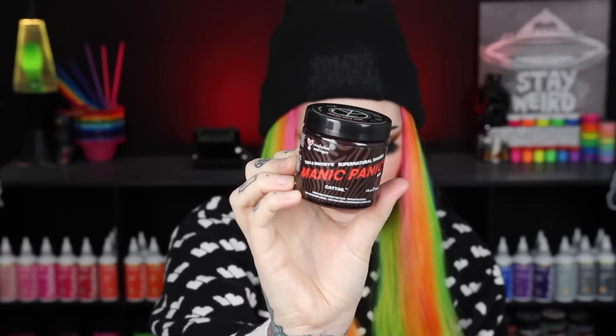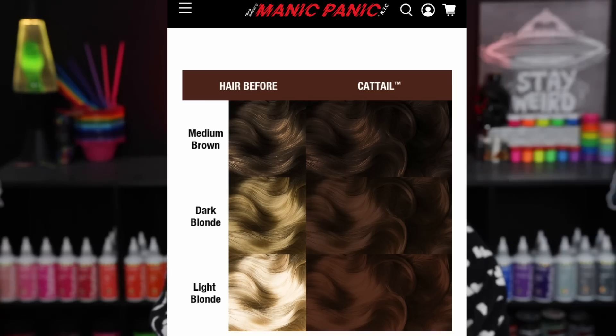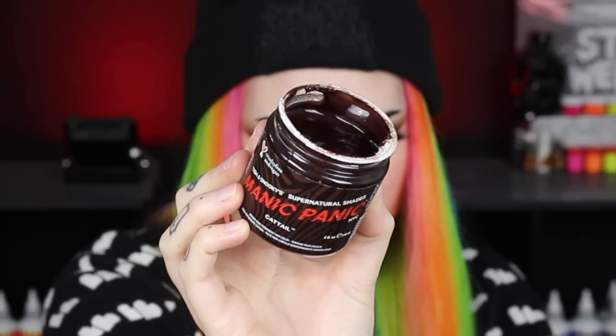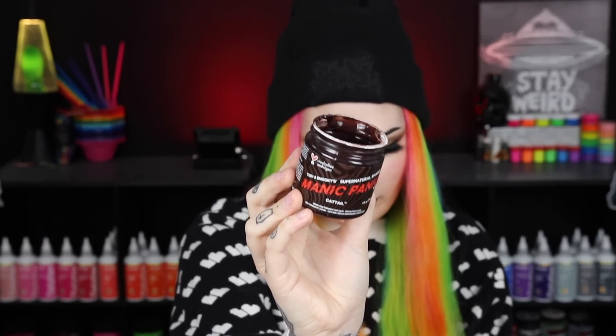The third shade is called Cattail and this is described as a mid-toned chocolate brown hair dye with rich warm undertones that can do well on most blonde levels, but for best results use on pre-lightened hair. When I look at the color I see a lot of red warm undertones in it. I can't wait to swatch these and see how they turn out on blonde hair.